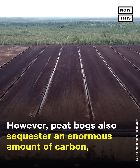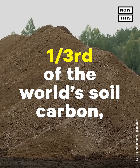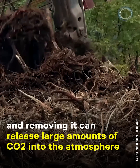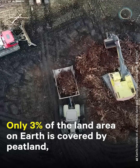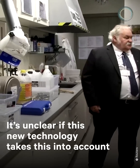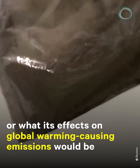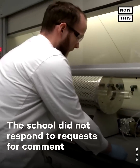However, peat bogs also sequester an enormous amount of carbon — one-third of the world's soil carbon — and removing it can release large amounts of carbon dioxide into the atmosphere. Only 3% of the land area on Earth is covered by peat land, making these habitats rare. It's unclear if this new technology takes this into account, or what its effects on global warming-causing emissions would be. The school did not respond to requests for comment.